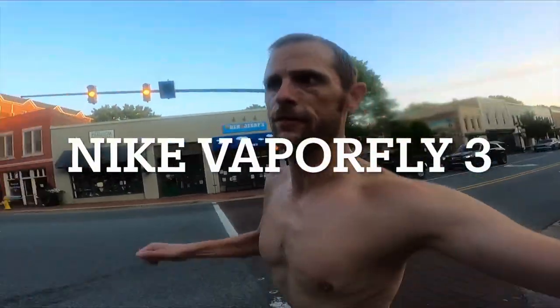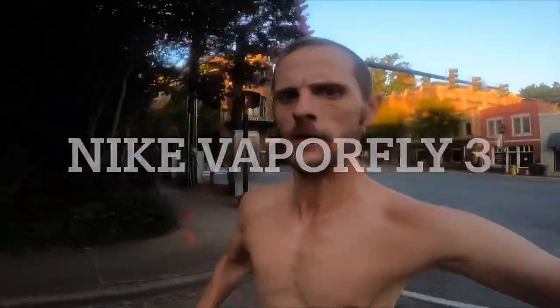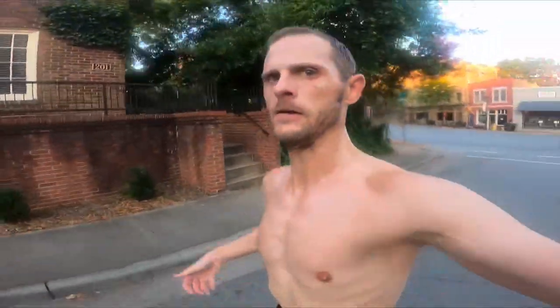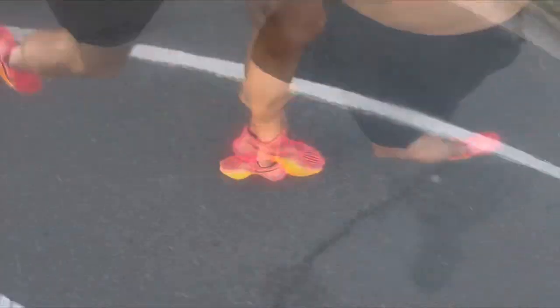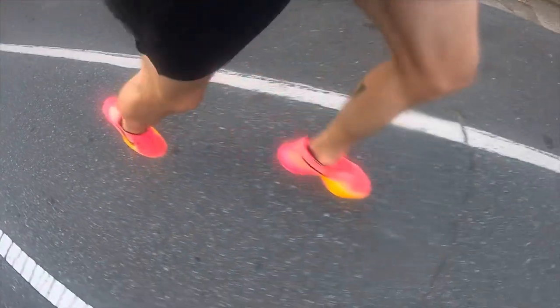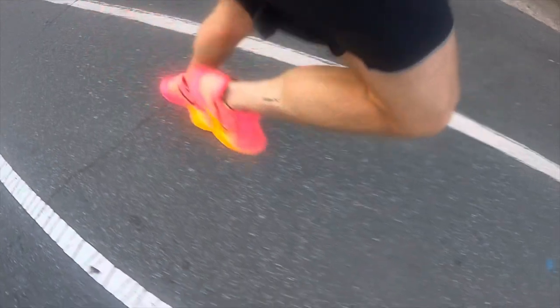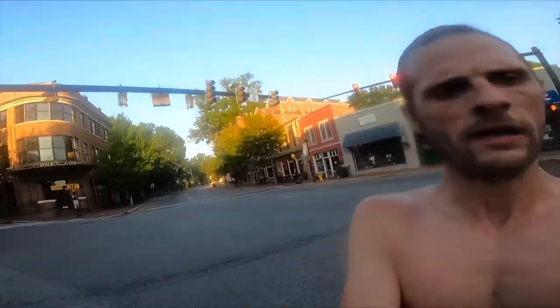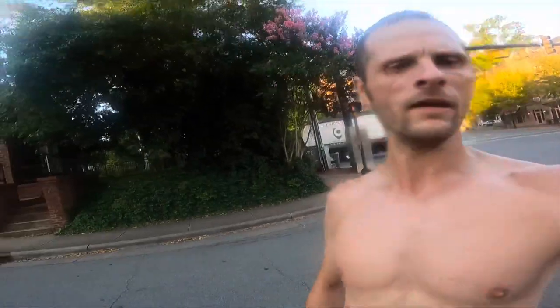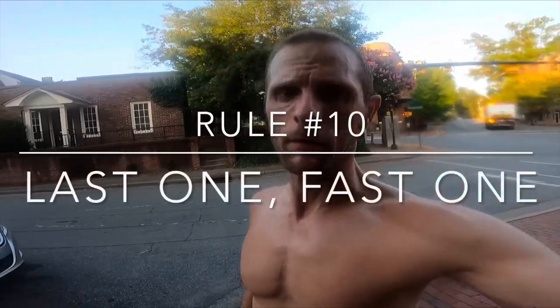All right, last one — Vaporfly 3 starting now. Nike Vaporfly 3 finishing now. That was the fastest by about 4 seconds, though it's probably because it was the last one.